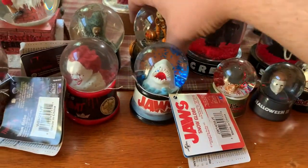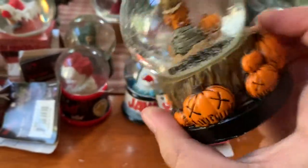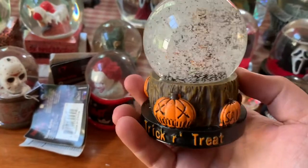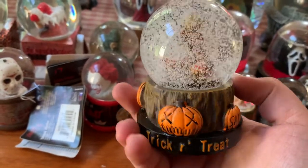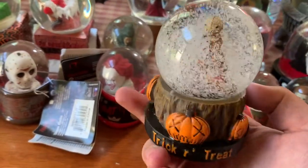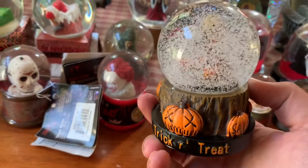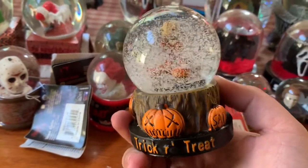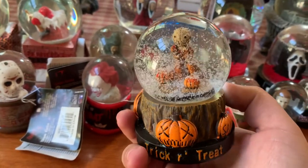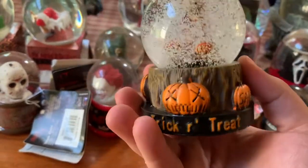Next, this is a Trick-or-Treat snow globe. This was also part of a Horror Block subscription box and came out I think last year. You can occasionally find these floating around on eBay and they are on the more pricey side, because you can't buy these from Horror Block unless you would have gotten it in the subscription box. So occasionally you might see one pop up on there.